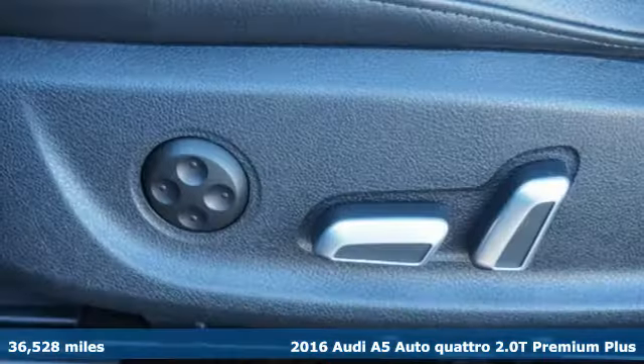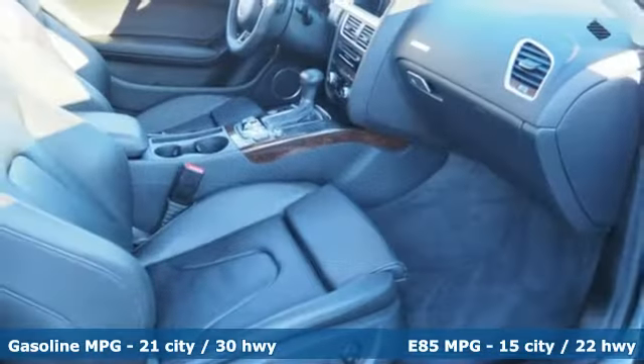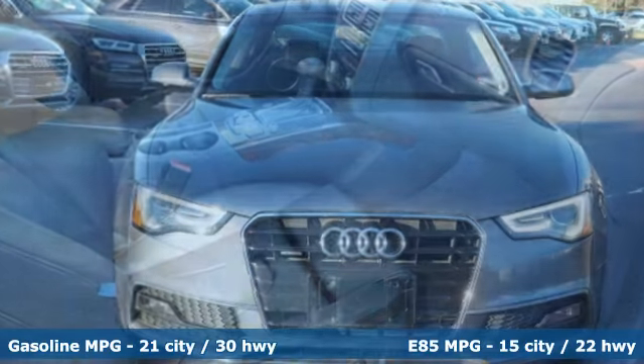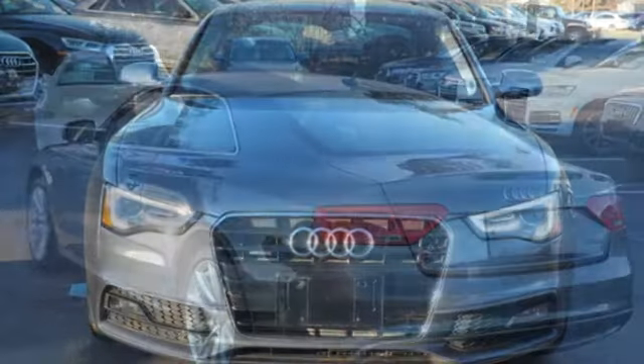A great vehicle is comprised of great features like these: external memory control, power heated mirrors, front heated leather bucket seats, auto dimming rear view mirror, doors and push button start proximity key.